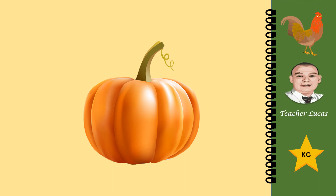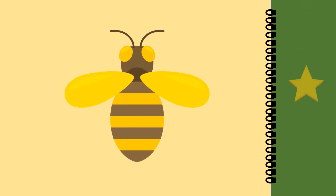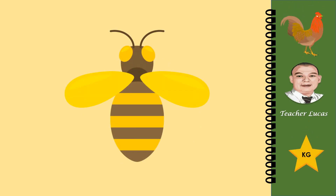What picture is it? It is a pumpkin. What picture is it? It is a bee.